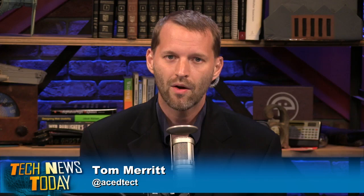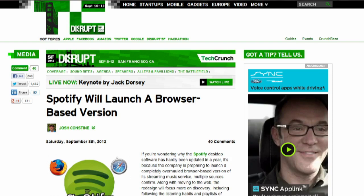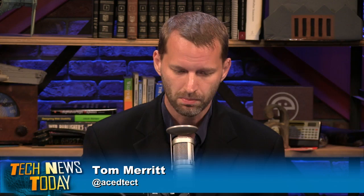Multiple sources report Spotify is getting ready to roll out a web browser-based version of its music service. Some users should start seeing the option available within a month. According to All Things D, the web version won't have the ability to play cached songs or use Spotify's apps, so it's not meant to replace your Spotify software. However, TechCrunch reports Spotify may be bringing its app platform to its mobile apps, particularly the iOS app.